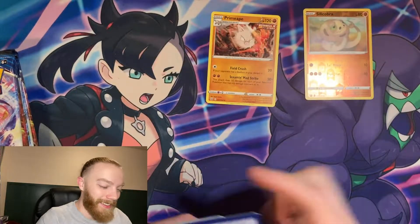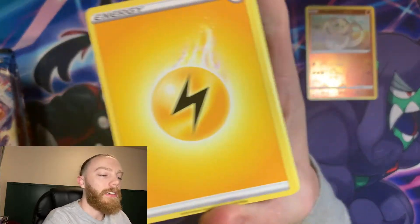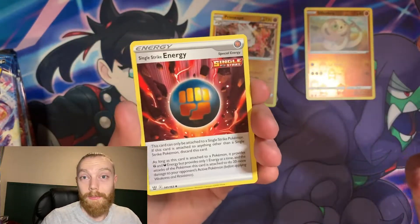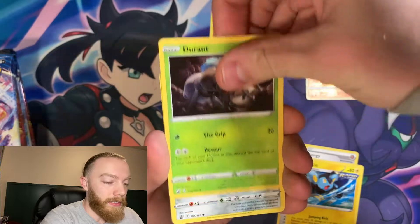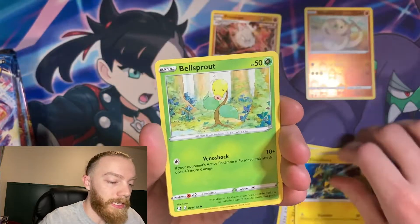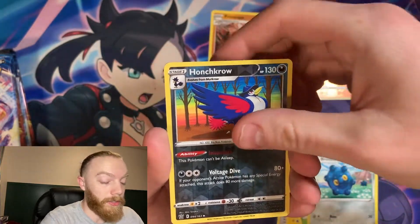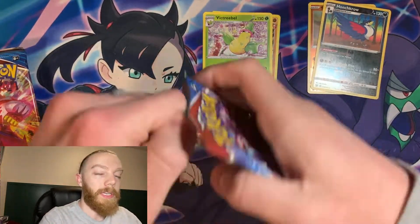All right, it's going to be a Psychic energy — nope, it's Electric. Hey, there we go — that's a Single Strike Energy, something I'm looking for for my Fighting deck. Awesome. We've got a Luxio, Durant, a Honedge, Gligar, Electabuzz, nice Bellsprout, a Bronzor, reverse holo Honchkrow, and a Victory Bell for the rare. All right, let's keep it going.